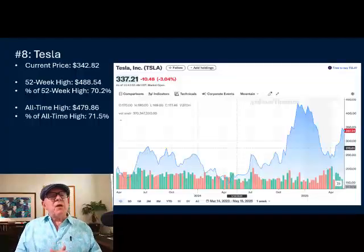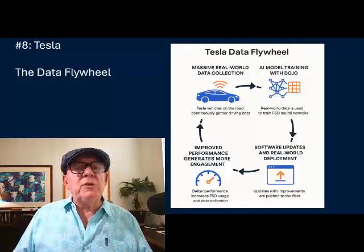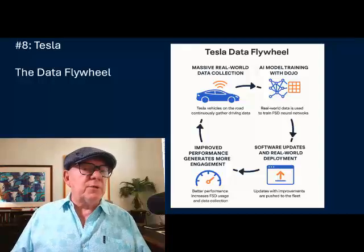I want to stop and do a sidebar for a moment. Let's talk about what we mean when we say the data flywheel effect. When analysts or commentators refer to Tesla's data flywheel from Autopilot as an edge, they're highlighting a powerful feedback loop that enhances Tesla's AI capabilities over time, especially in autonomous driving and humanoid robotics like Optimus.